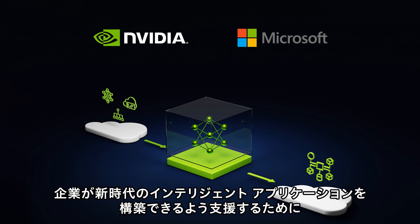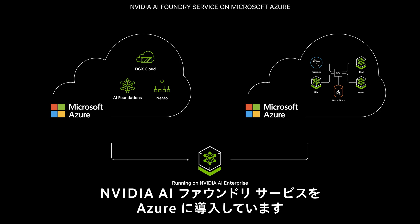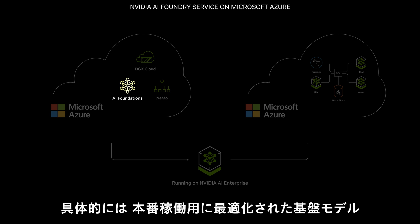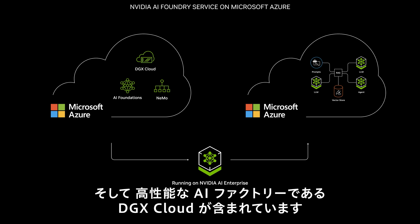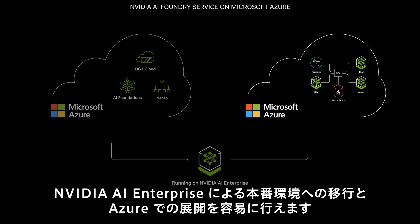NVIDIA and Microsoft are helping enterprises build a new era of intelligent applications by bringing the NVIDIA AI Foundry service to Azure. The Foundry includes everything an enterprise needs to build custom generative AI applications: foundation models optimized for production, tools for customizing the models via the NVIDIA NEMO framework, and a high-performance AI factory. It all comes together to let you easily transition to production and deploy on Azure with NVIDIA AI Enterprise.